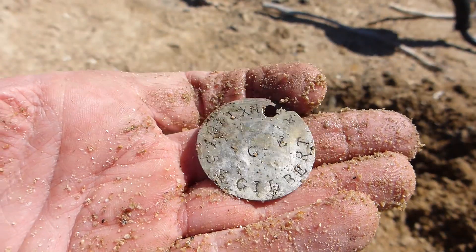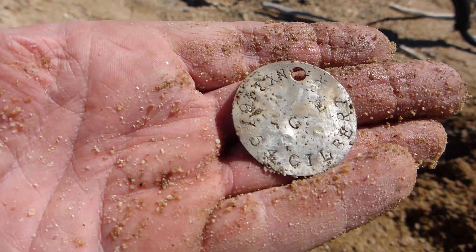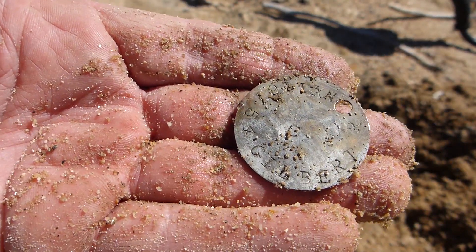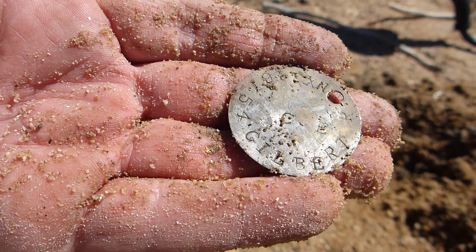Here's my next find. It's a ripper too — it's a dog tag, and it's marked. Our New South Wales serviceman, Roman Catholic. I think it says Gilbert. As always, we'll make every endeavour to return that to the serviceman's family. Hopefully the digger himself is still alive in his 90s.